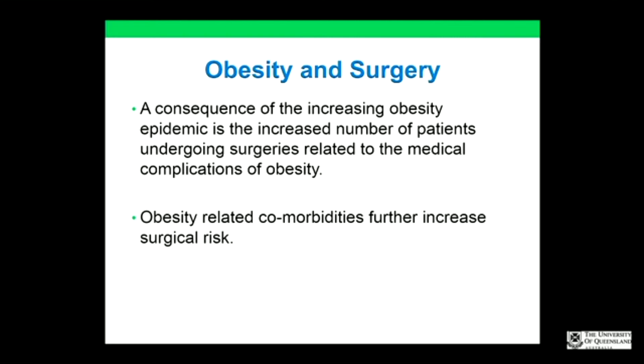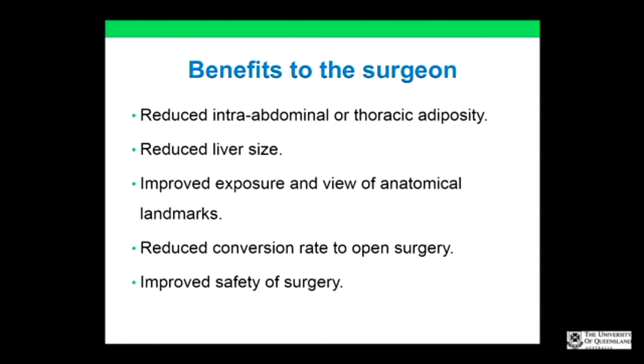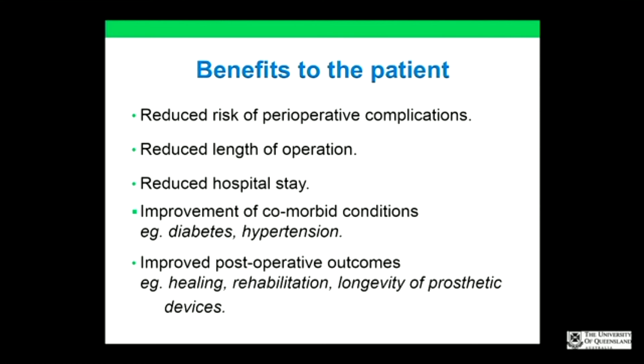Surgeries in obese patients can be more technically difficult and time-consuming. The benefits to the surgeon from reducing weight include reduced intra-abdominal and thoracic adiposity, reduced liver size, improved exposure and view of anatomical landmarks, reduced conversion rate to open surgery, and improved safety. For the patient: better control of comorbid conditions, reduced length of operation, reduced hospital stay, and improved postoperative outcomes.